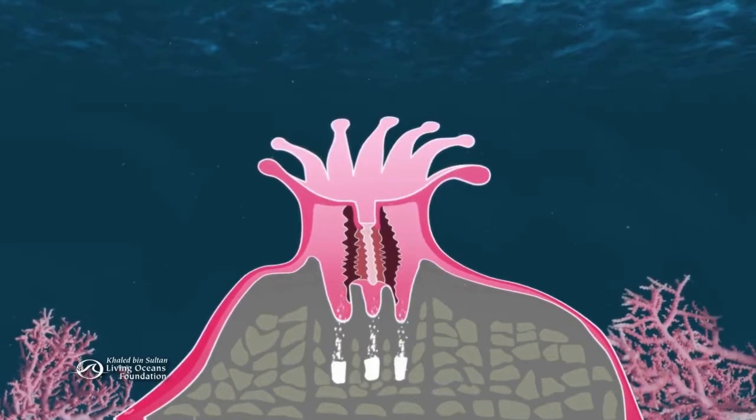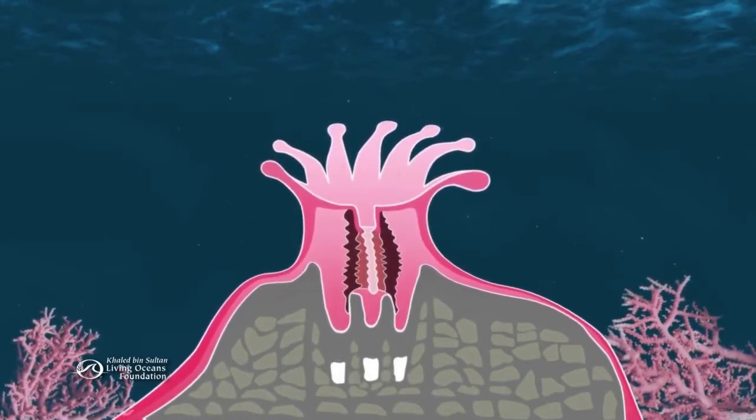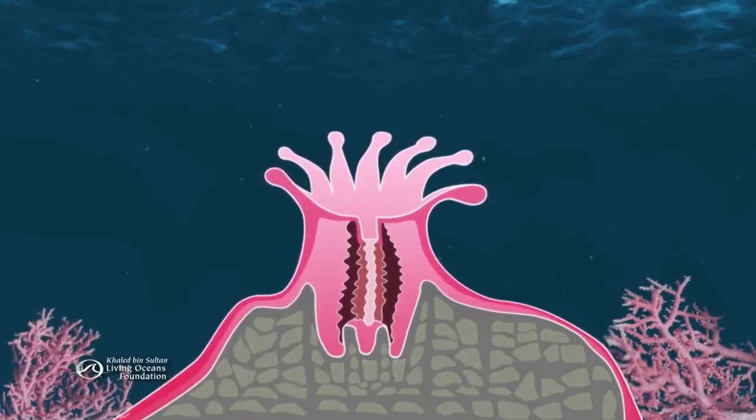Over time, each little polyp not only builds its own skeleton but adds to the structure of the reef.